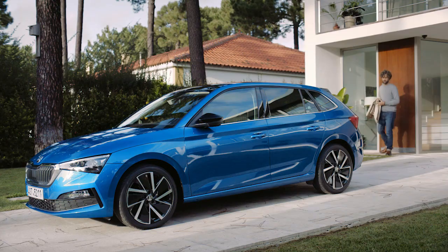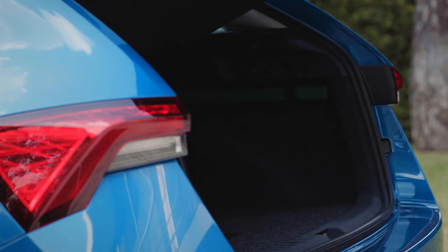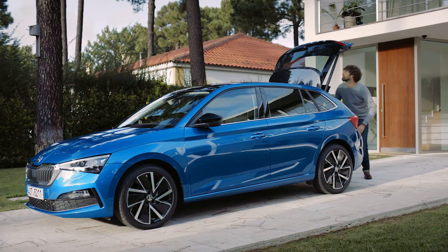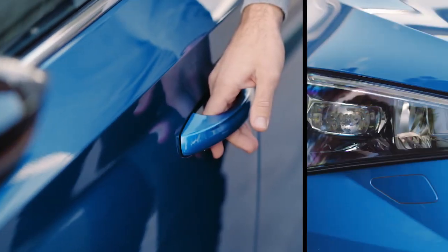Experience convenience without keys. The Kessie system detects when you are close to your car. While your key stays in your pocket, you can open the trunk or open the car by just touching the front door handle.